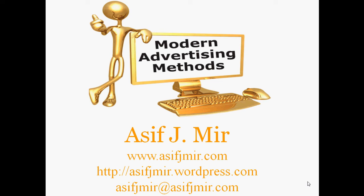Log on to my website at www.asifjmeer.com. I also ask you to visit my blog at www.asifjmeer.wordpress.com. Thank you for your time and for listening. Have a wonderful day.